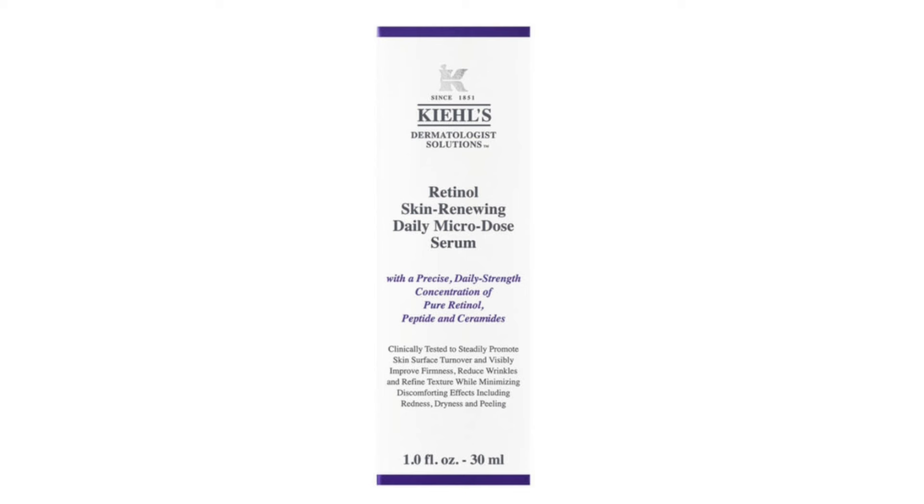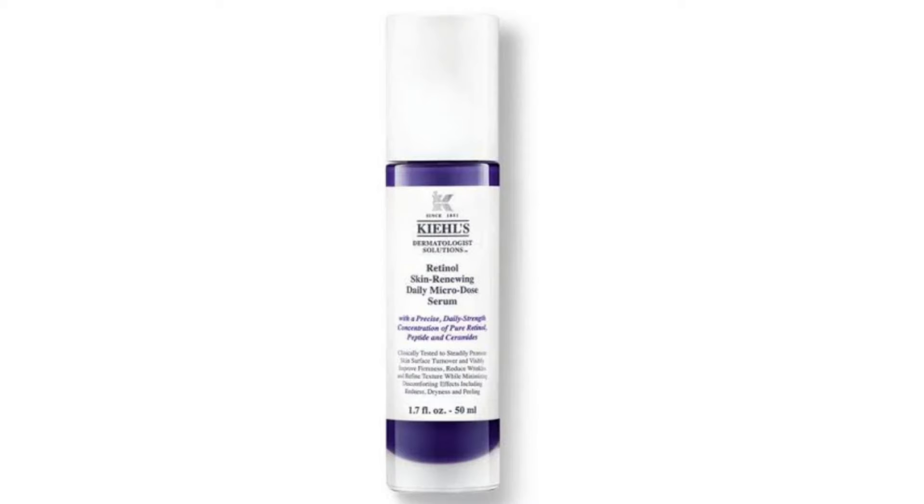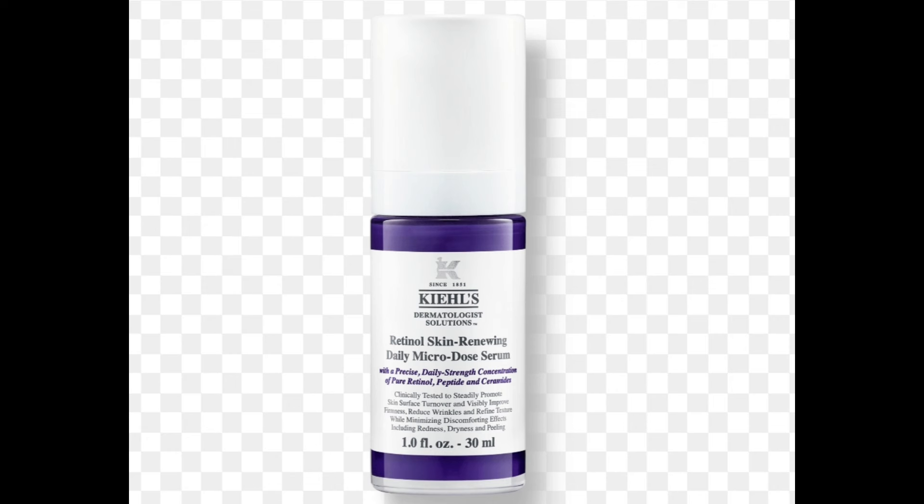The ingredients are: pure retinol, the hero ingredient that supports healthy cell turnover and helps to reduce the appearance of fine lines and wrinkles. Ceramides, which are naturally occurring lipids found in our skin and hair — they help protect our skin's moisture barrier from external damage. And a peptide that helps to support skin integrity.